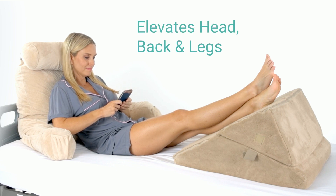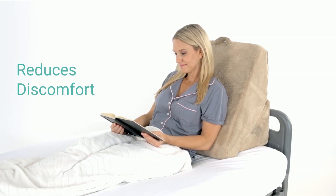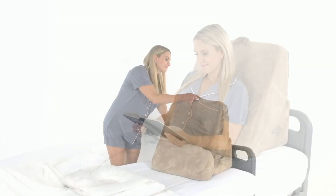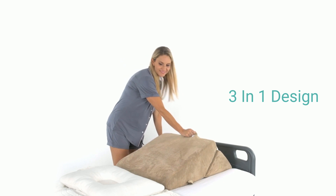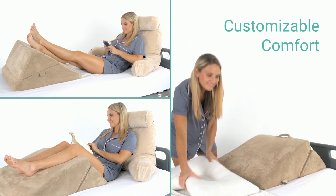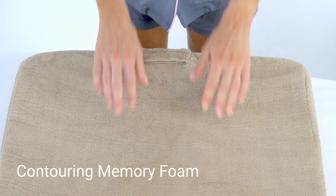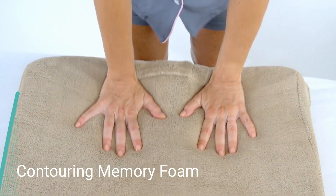The Bed Wedge by Extra Comfort elevates your head, back, and legs to reduce discomfort caused by acid reflux, neck and back pain, restless leg syndrome, and more. The three-in-one wedge allows you to easily customize your incline and level of support, and can be used with normal pillows if desired.